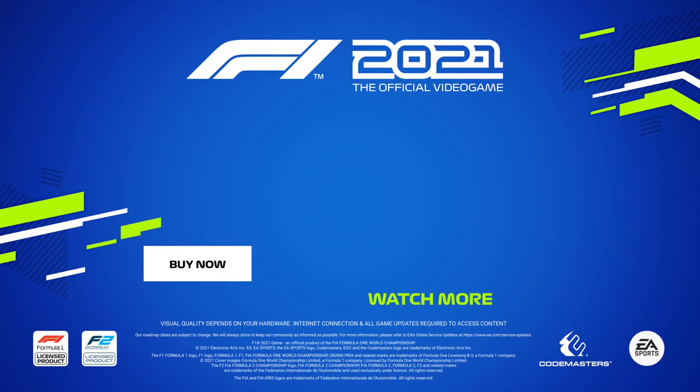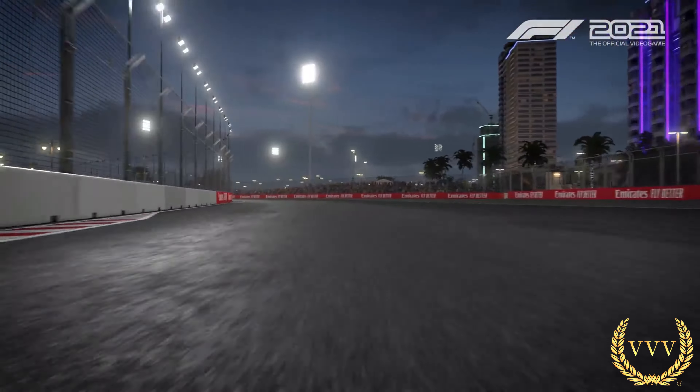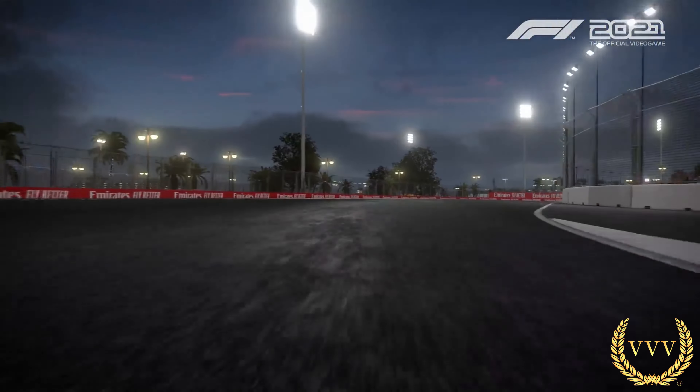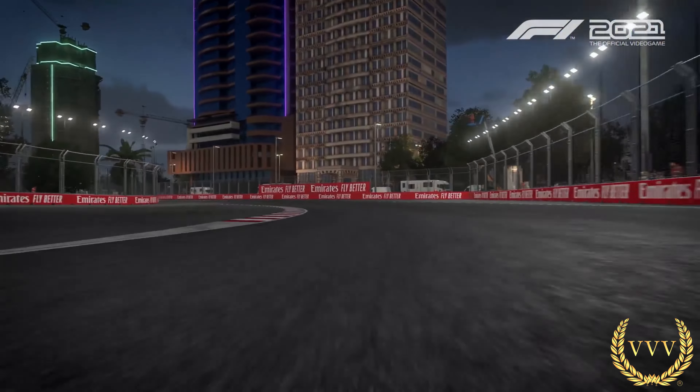So there you have it, the Jeddah Corniche circuit — if I pronounce that right, someone can correct me, or not as the case may be.